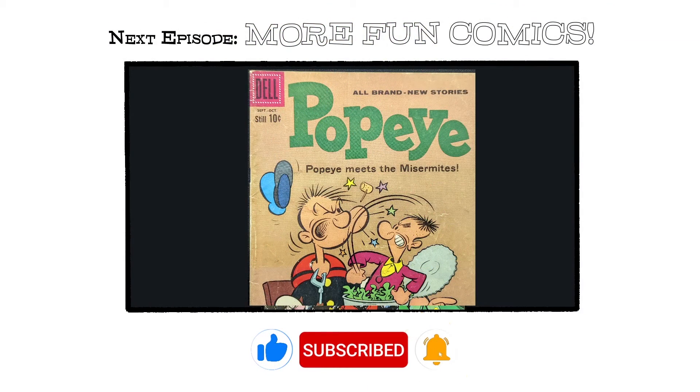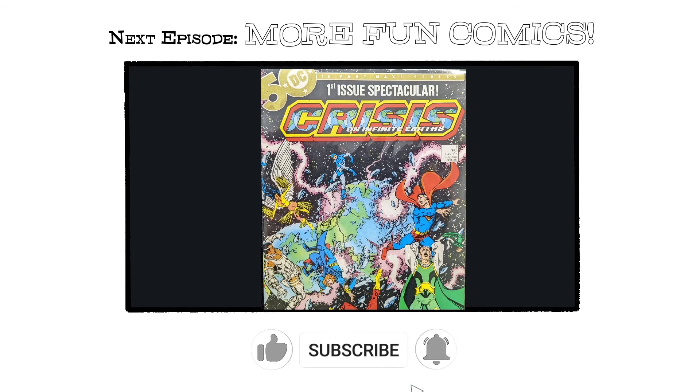Thanks for joining us. Next episode we're going to be taking a look at another comic — neither Marvel nor DC — but maybe a little more interesting: the Popeye series done by a fantastic, unbelievably funny guy called Bud Sagendorf. We'll take a look at where these are, and if you can find them in decent shape I think you'll be really surprised at how much fun they are. Also in a future episode, we're going to look at sets — how do you evaluate a set of comics — and one I'll use is a reasonable buy with a lot of great history: Crisis.